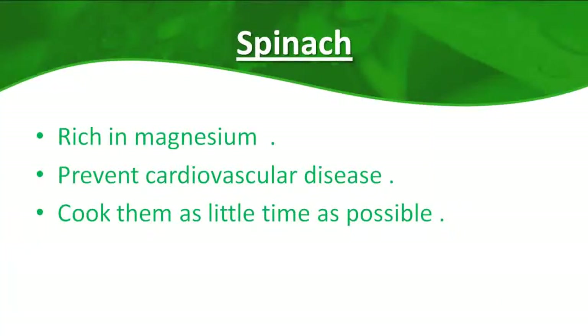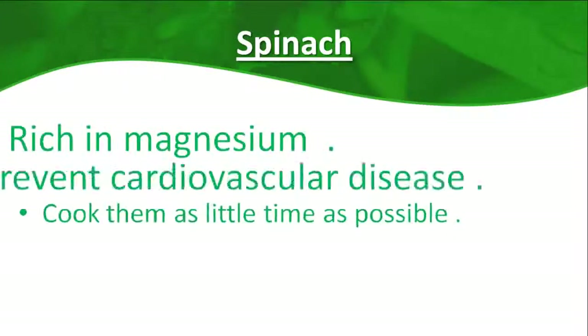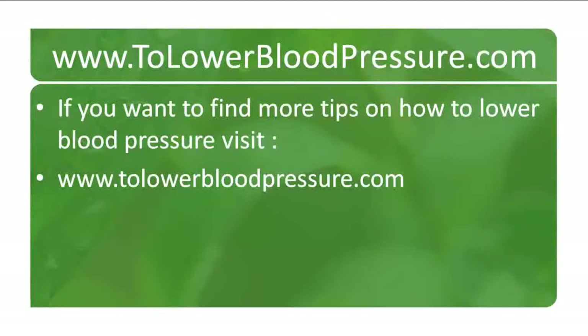Food number five: spinach. Spinach is rich in magnesium and helps prevent cardiovascular disease. It also contains folate, which prevents the increase of homocysteine — which in excess can increase the risk of coronary heart disease and stroke. Cook spinach for as little time as possible, or better yet, eat it raw in salads.